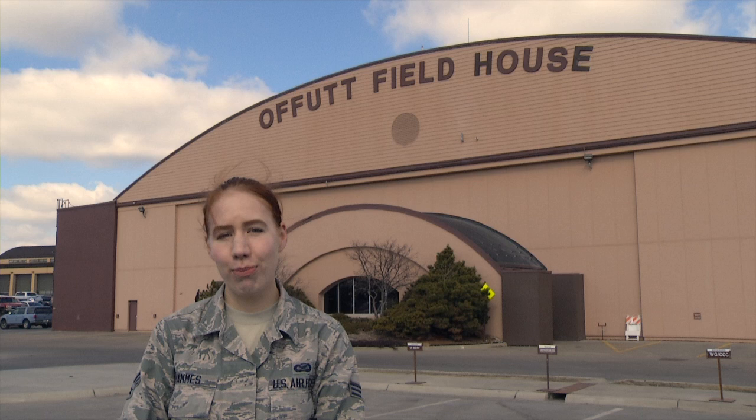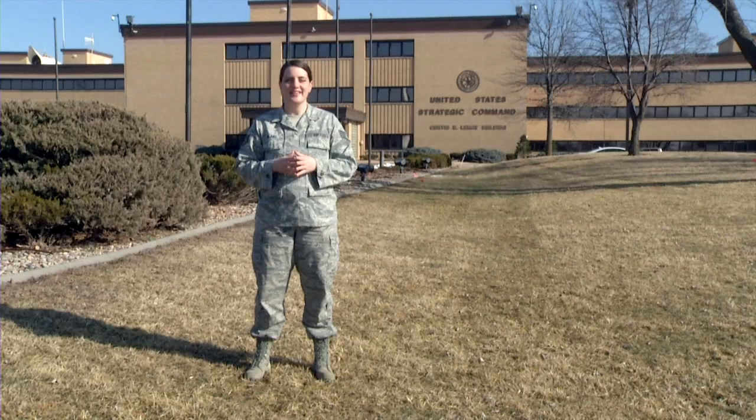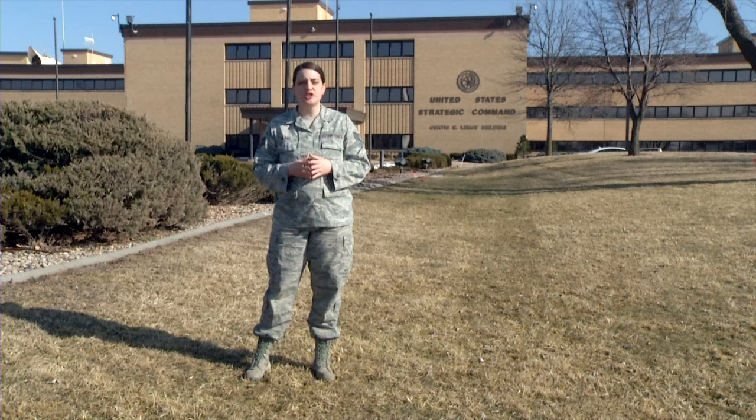The third major Martin Bomber Building to remain standing is the Modification Center. Now known as the Offutt Fieldhouse, it is one of the largest gyms in the Air Force.